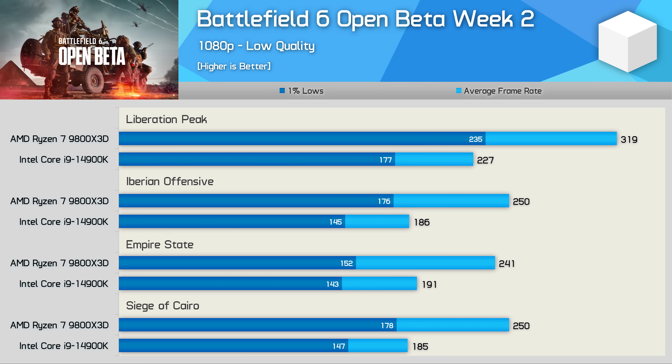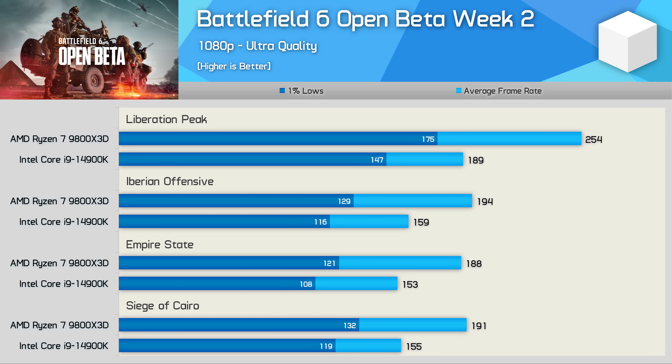Liberation Peak is the least demanding map and where the 9800X3D enjoys the largest win — a 41% greater average frame rate over the 14900K. Then we're looking at a 34% margin on Iberian Offensive, 26% for Empire State, and 35% for Siege of Cairo. Switching to the ultra preset generally saw much closer 1% low performance, with the 9800X3D typically around 11% faster and 22% greater average frame rate. The Ryzen 7 9800X3D is without question the faster and most efficient CPU for Battlefield 6, consuming around 130% less power — approximately 120 watts less.